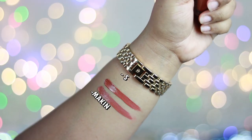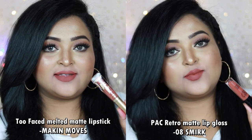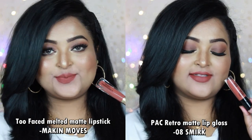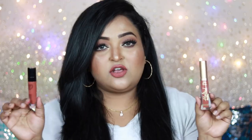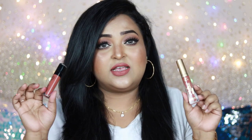Next is Too Faced Melted Matte Lipstick in the shade Making Moves — a very pretty nude shade. The affordable dupe is Pack Cosmetics Retro Matte Gloss in shade number 08, Smart. Making Moves is a warm brown nude, while Smart is also a brown nude with a bit more rustiness — that's the difference. Both are liquid lipsticks giving 100% matte finish. I love both formulas and you can wear either with smoky eyes or on an everyday basis.